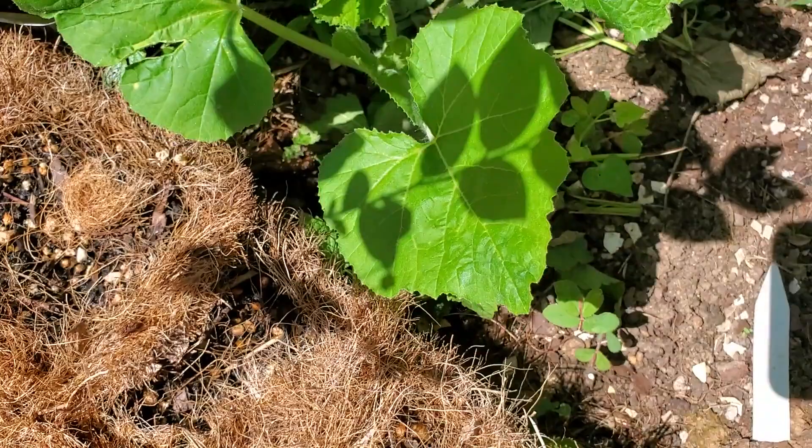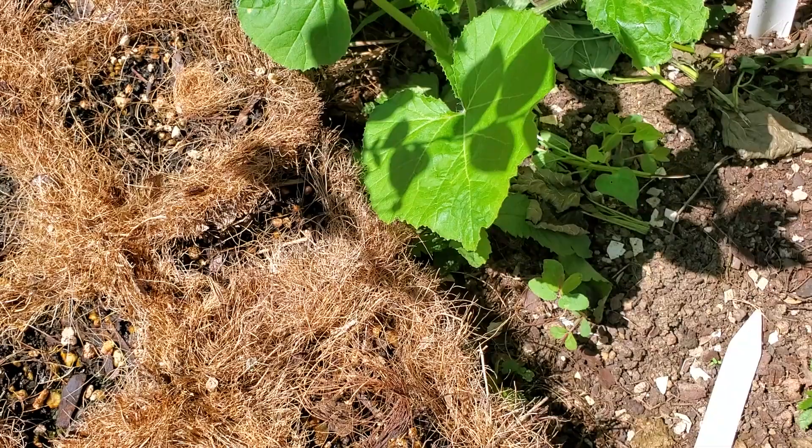I'm also wondering if I need to coat the base of the stem — I'm thinking maybe a mixture of like lime to coat and cover it might help to fend those borers off.